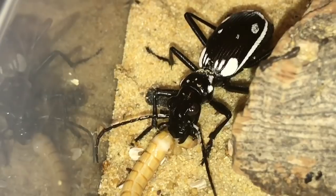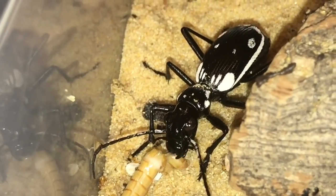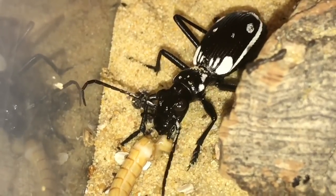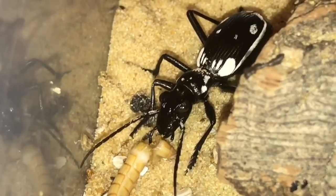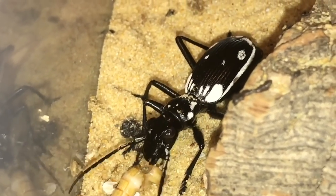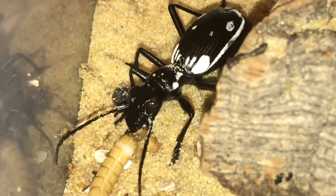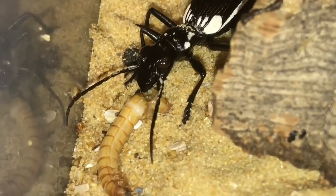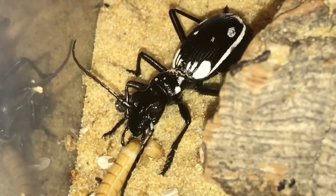A little bit gutted the other one's passed away, but as I've said, they don't last forever. I've got no idea what the age is to be honest. I should have bought some from the BTS last year — they were a little bit smaller than these, so I could have had them a little bit longer. I'll leave this one now to continue its meal.